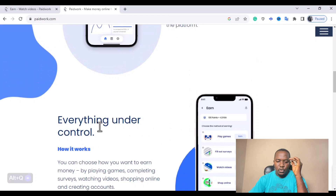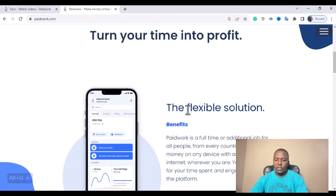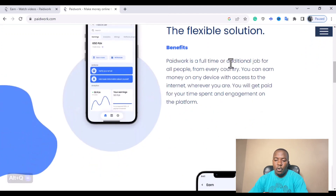Under 'control everything,' you can choose how you want to earn — by watching videos, by filling out surveys, by filling out forms, by shopping online, or by playing games. If you're a game addict, you can choose the option to play games and earn money just as if you were watching videos. Paid Work is a full-time or part-time opportunity for all people from every country. You can earn money on any device with access to the internet, wherever you are, and you get paid for your time spent and engagement on the platform.